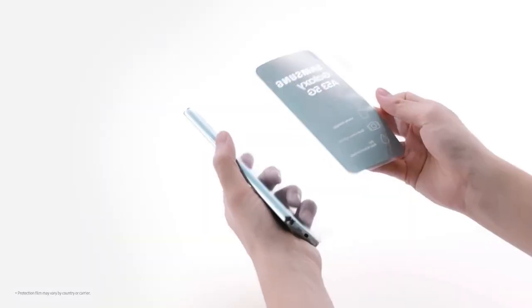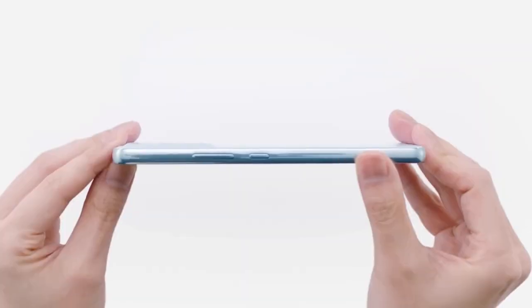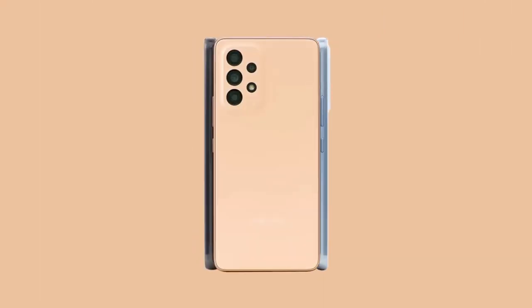The 5-megapixel macro sensor is designed for capturing close-up shots with exceptional detail. Its ability to focus on subjects as close as 4 cm allows users to capture the intricate textures and patterns of tiny objects, such as flowers, insects, and intricate details.